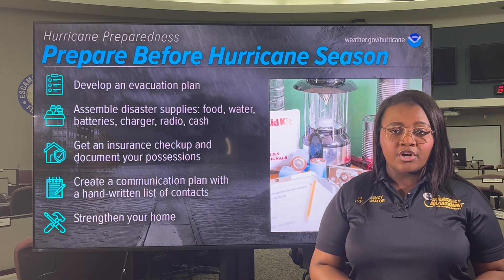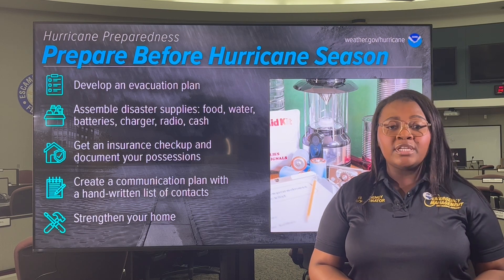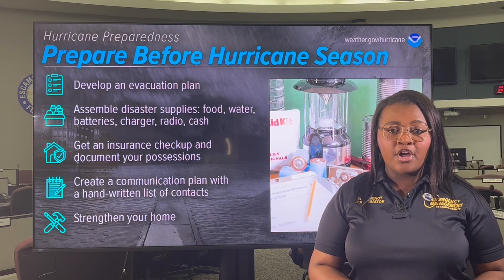Take time to write down your hurricane plan and share it with your family. Be sure to account for your pets. Now is the time to strengthen your home.